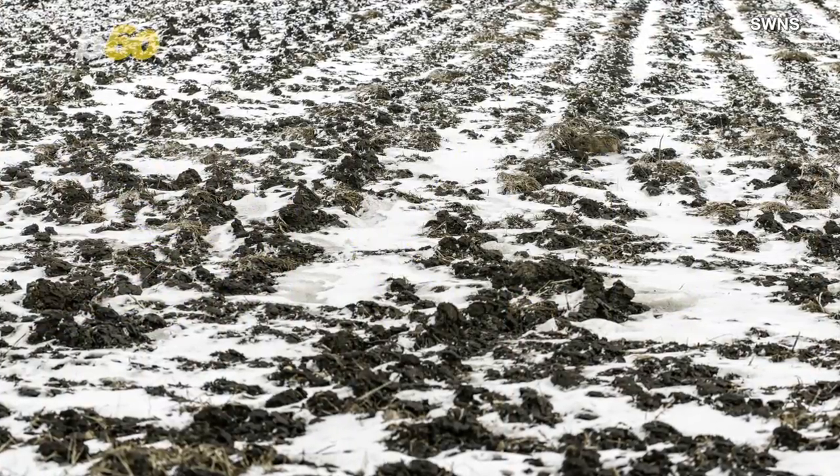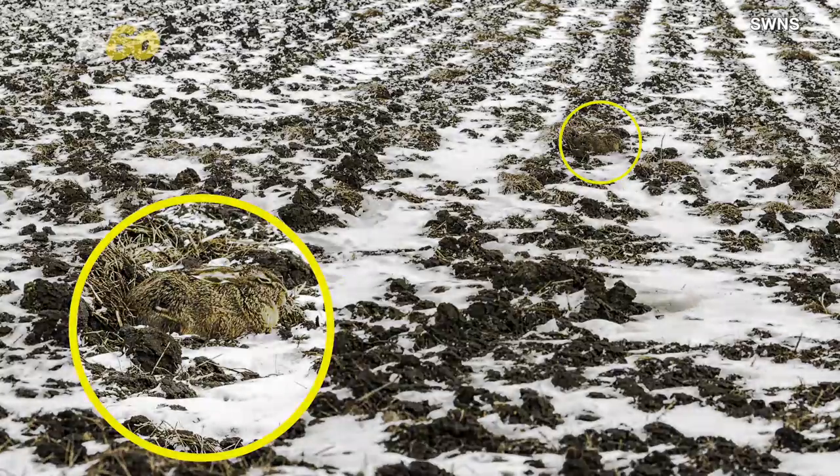Can you see the hare? If not, I don't want you to hurt your eyes, so here it is. Did you guess right? I just didn't want you to end up like Willem.